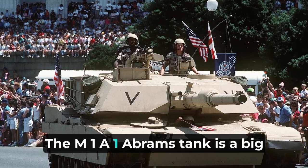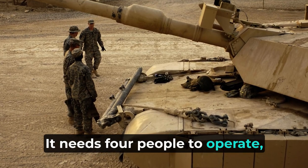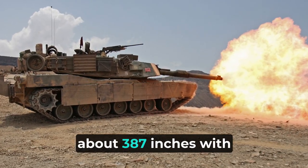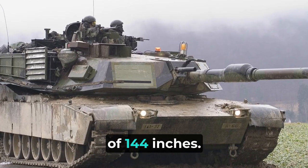The M1A1 Abrams tank is a big and strong tank made by a company called General Dynamics. It needs four people to operate, weighs a massive 63 tons, and is very long — about 387 inches with its gun forward. It has a height of 93.5 inches at the turret and a width of 144 inches.